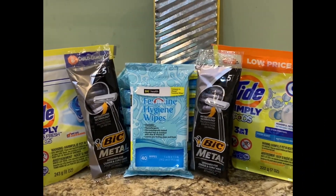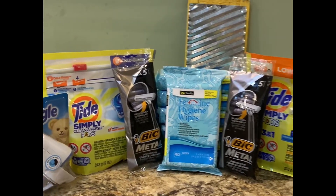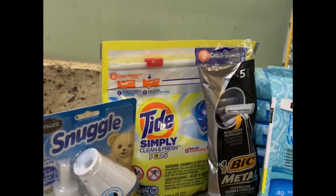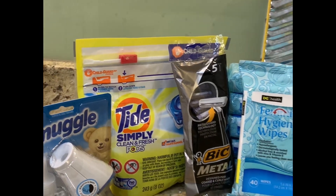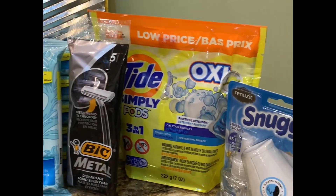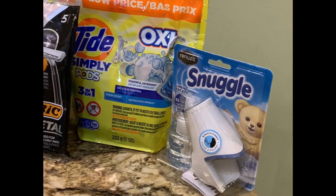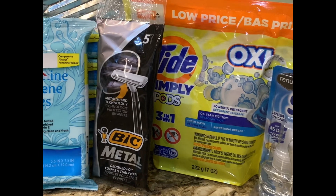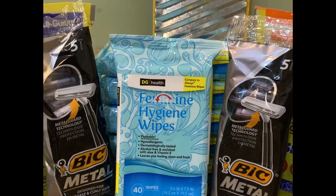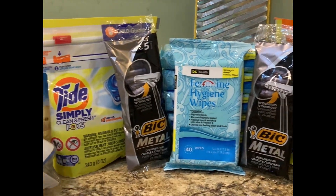Hello friends, welcome back to my channel — this is Sabina's Phenomenal Savings. I just want to come at you with one quick deal from Dollar General. I actually did two transactions: I purchased some Tide for literally 95 cents, the Snuggle was free, these razors were free, and these wipes were on clearance for a dollar and 13 cents.